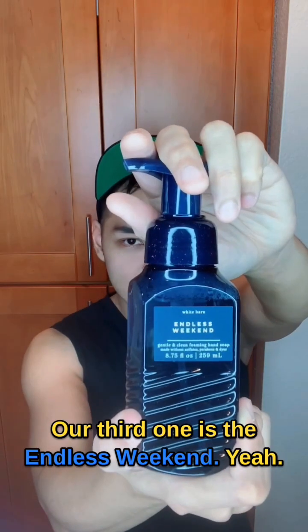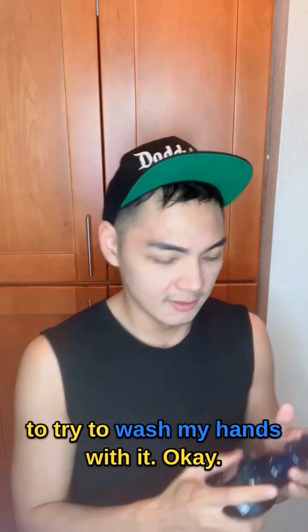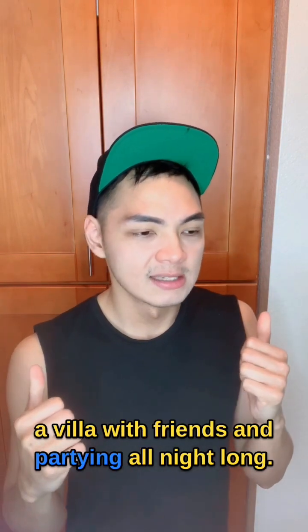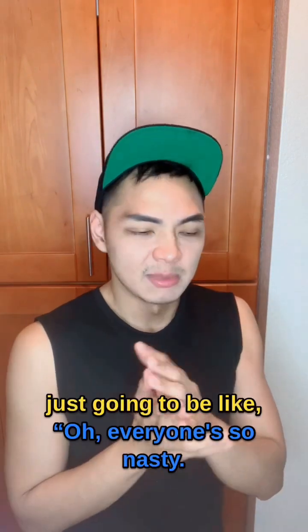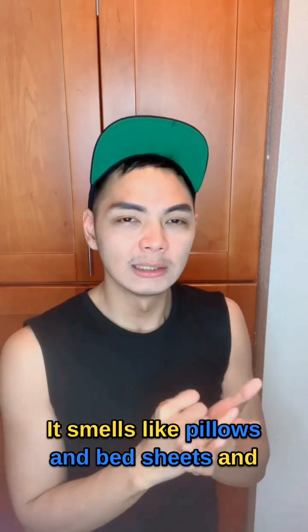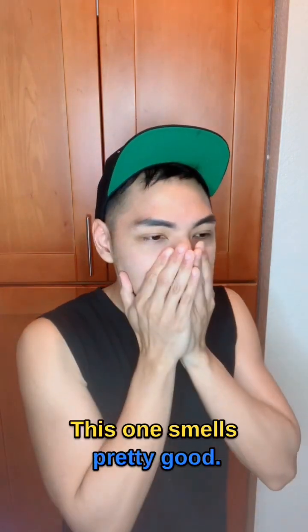Our third one is Endless Weekend. I don't smell anything new, so I'm going to try to wash my hands. This kind of reminds me of staying in a villa with friends and partying all night long, and just at the end of the day you're like, oh, everyone's so nasty, so I'm going to wash my hands. It smells like pillows and bed sheets and like a rented Airbnb space — so clean. It smells like something newly cleaned, like a newly cleaned room. This one smells pretty good.